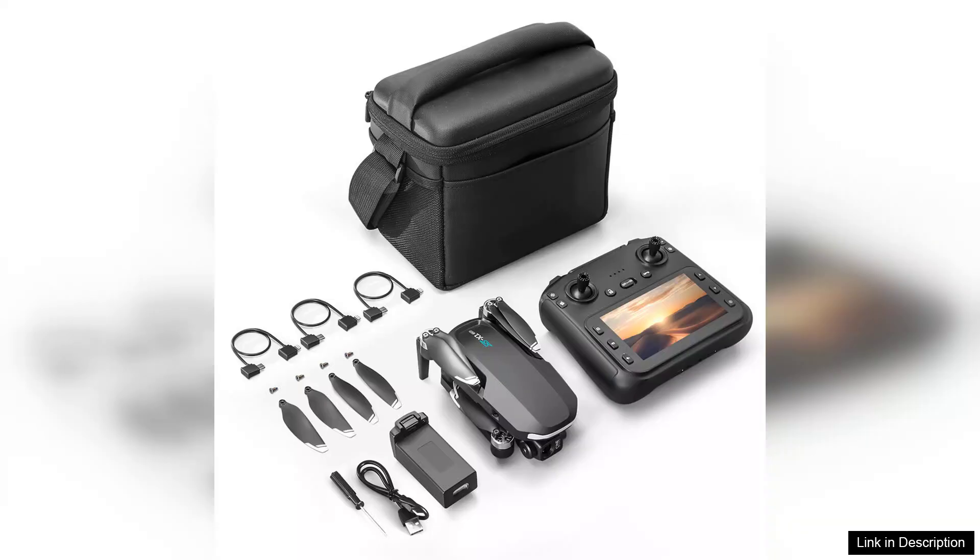Overall, the LSRC S-X1 GPS 5G Digital FPV drone offers excellent value for its price, combining quality, technology, and user-friendly features. It's a fantastic option for both aspiring drone enthusiasts and experienced pilots looking to enhance their flying experience.